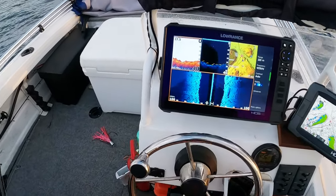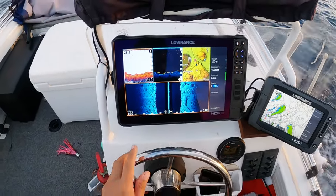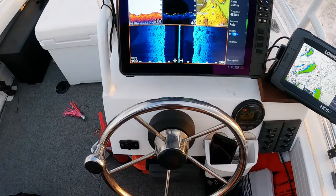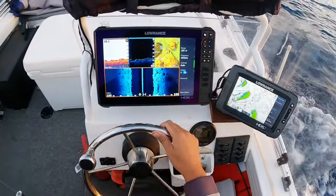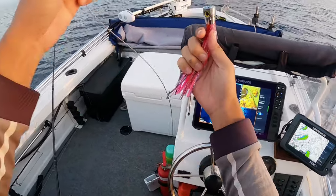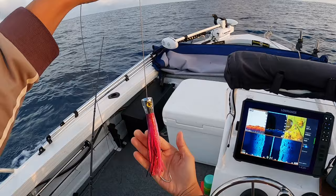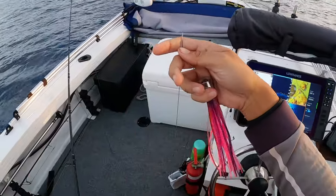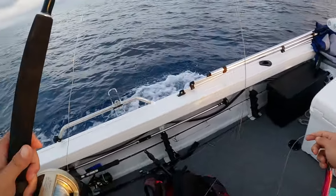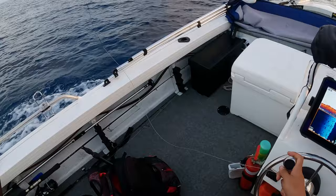Alright guys, check the sounder - look at all that structure. I'm going to be doing some trawling today so I've got a little skirt here. While I'm out scouting I'm gonna use this little skirt and just hang him out the back, see if anything comes and takes it.